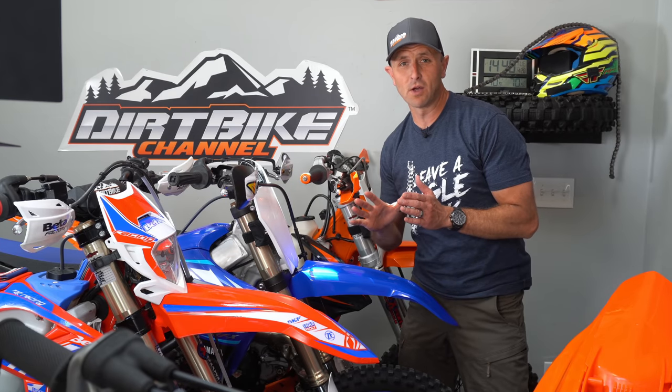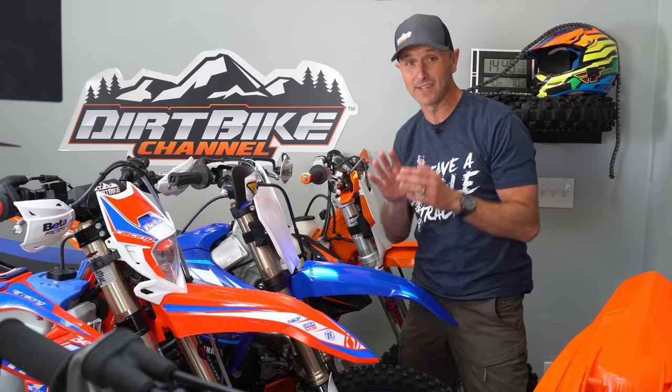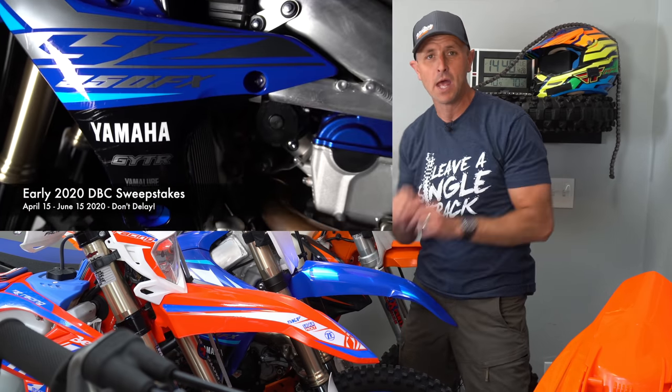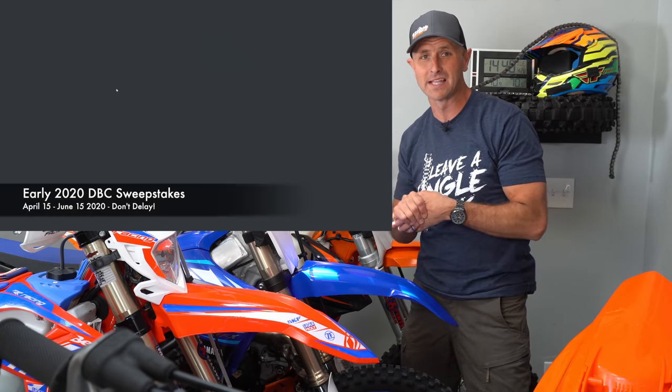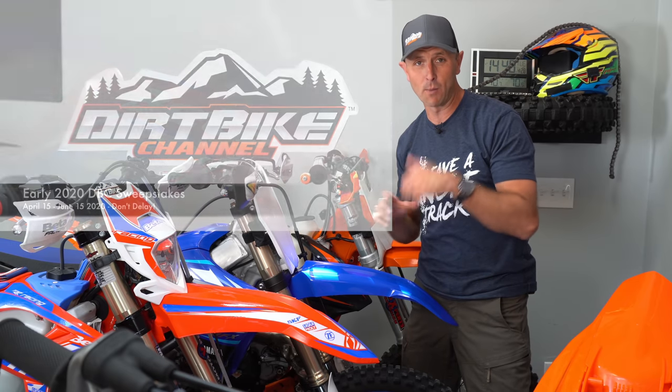Super quick though — if you're watching this video before June 15th of 2020, you can win one of these three bikes. I've got them all up for grabs: a 2020 Beta, 2020 Yamaha, and a 2019 KTM. Head over to DirtBikeChannel.com right now to get entered to win these three bikes, because right after June 15th they are all going to new owners.